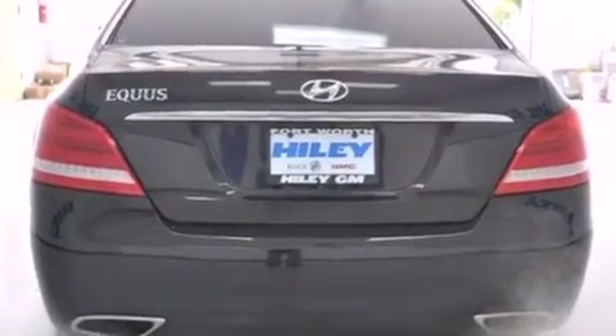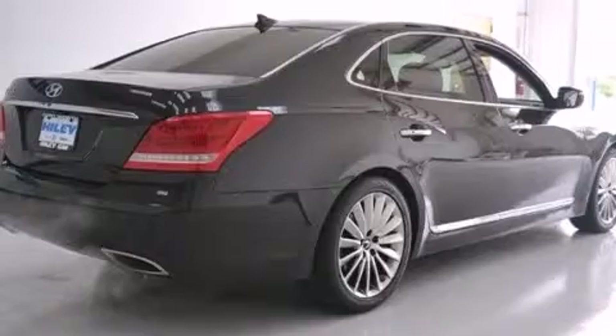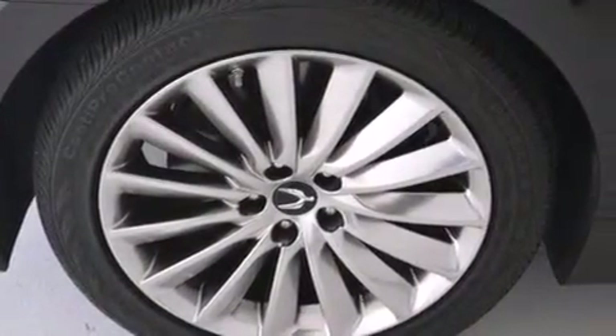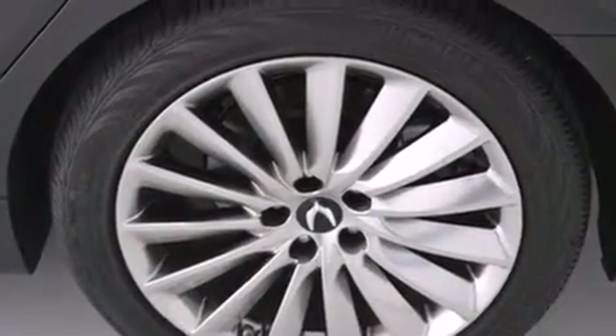Additional top features include a premium audio system, commercial-free satellite radio, power rear side window sunshades, a front and rear multi-link suspension, traction control and stability control systems, aluminum wheels, and high intensity discharge headlights.